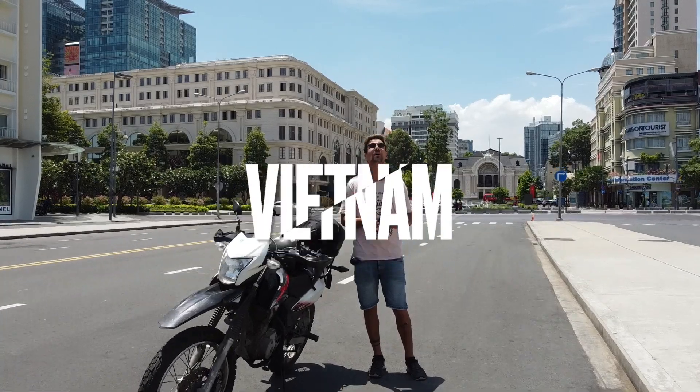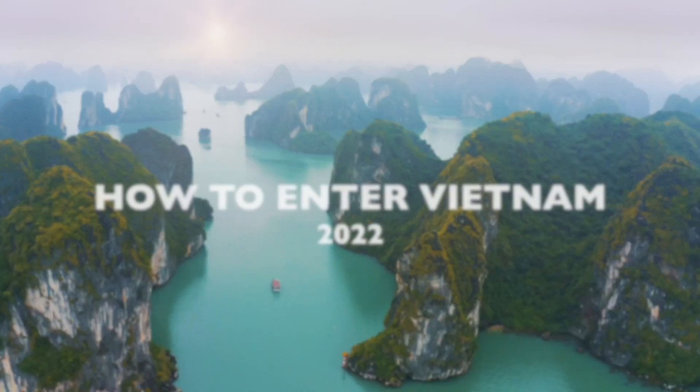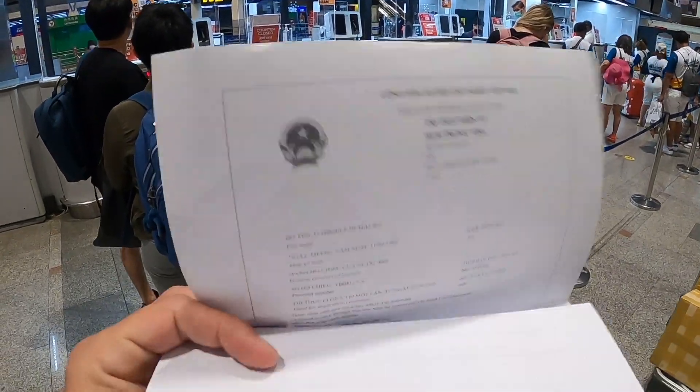What's up everyone? I'm currently in Ho Chi Minh, Vietnam and in today's video I want to guide you step by step on how to enter Vietnam in 2022. I just left Bangkok, Thailand and arrived into Vietnam so I just went through the entire process by myself and I want to show you how I did it and how it works.